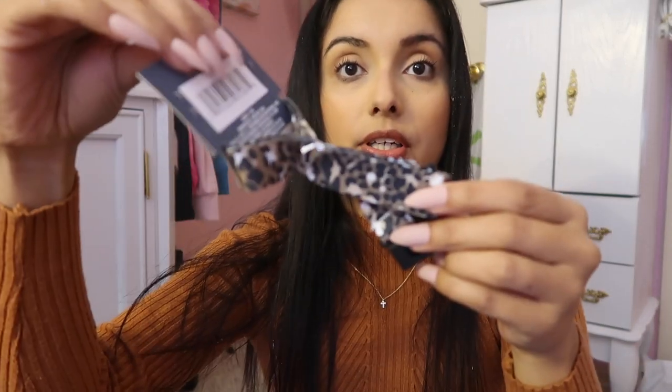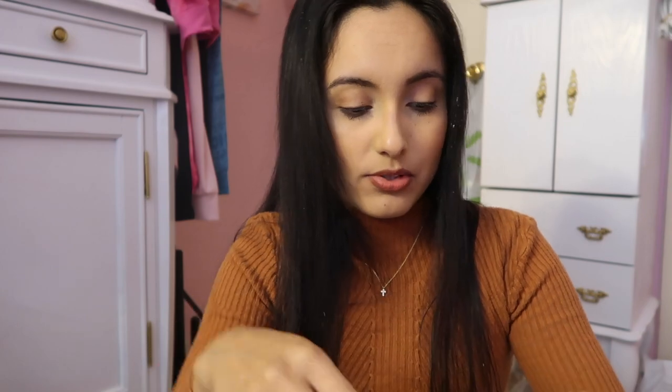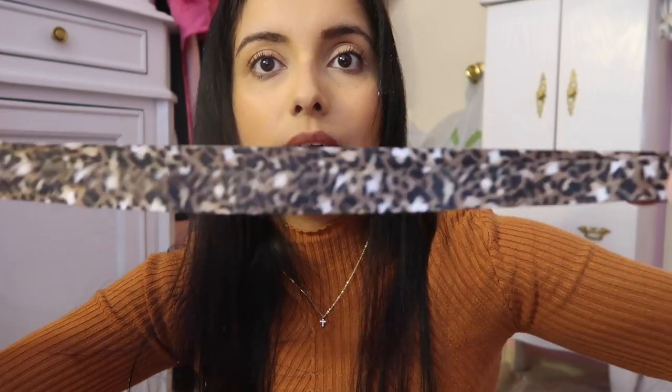I also got this lanyard — it's leopard print. I found a lot of leopard stuff; it's like the shopping gods are with me when I go to Dollar Tree. And then I found these little stick-on nails — they're leopard print. I believe they had camo and other prints as well. This one I had to have, and it was the last one.